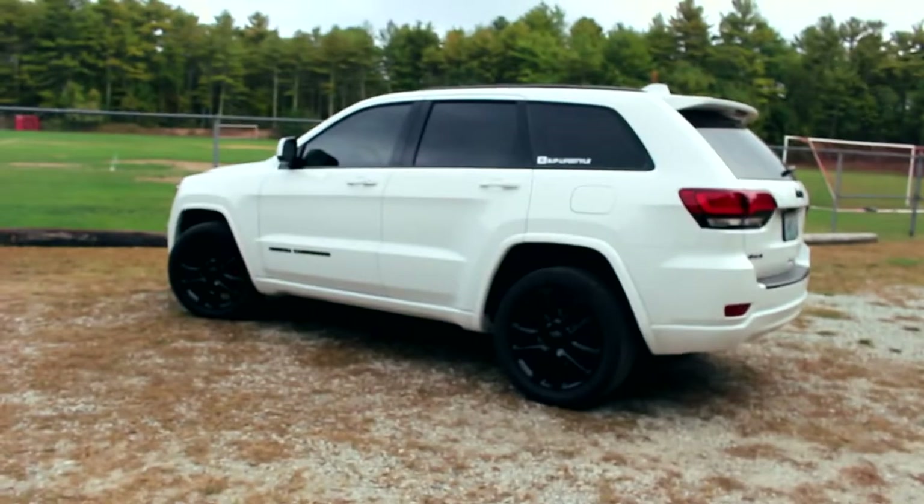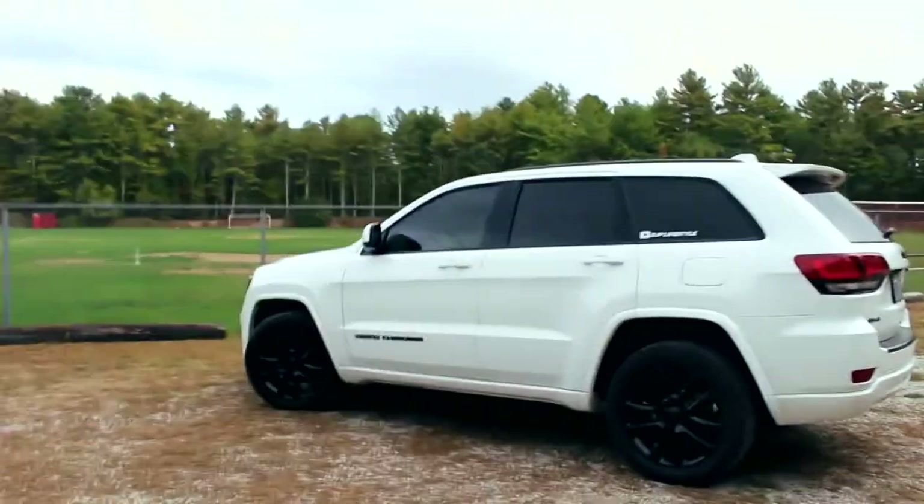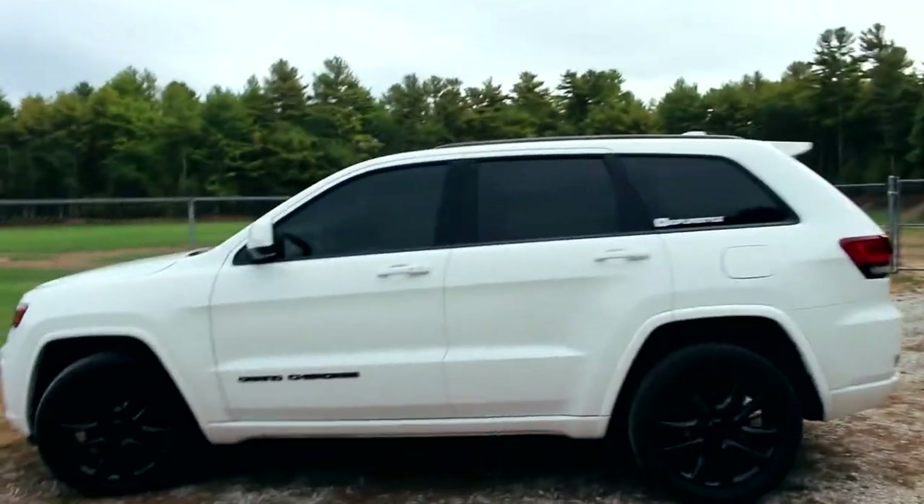I also have one more new issue I want to talk to you guys about that I had the other day, which is kind of a funny story. So here we go — this is what the Jeep looks like now. She's sitting a lot more pretty than she was since I got her.